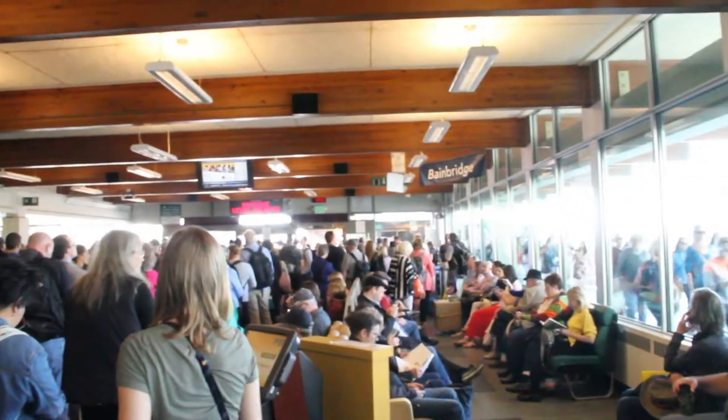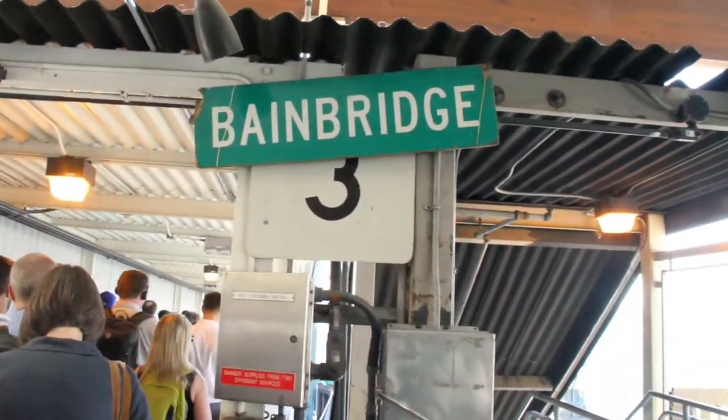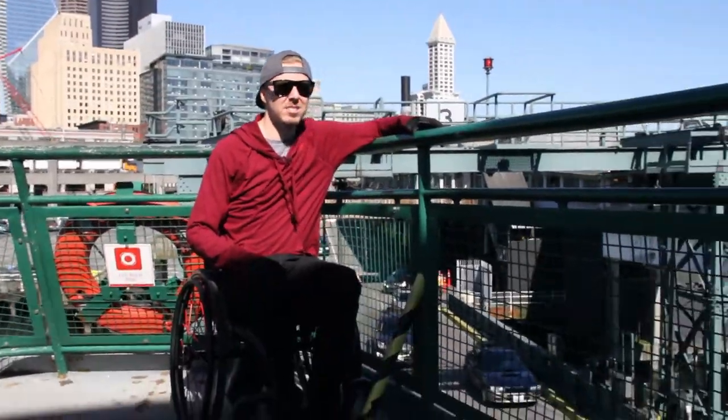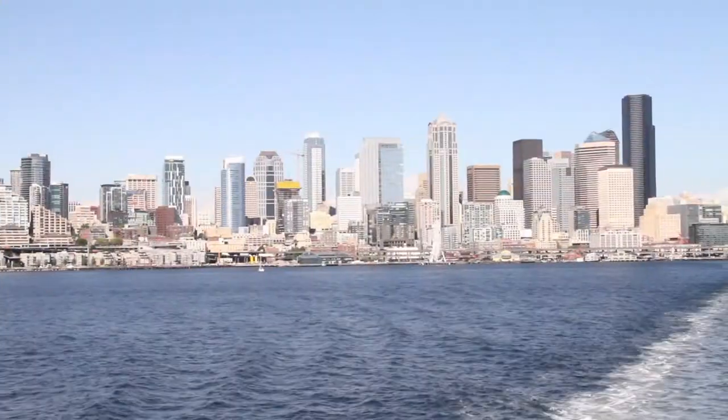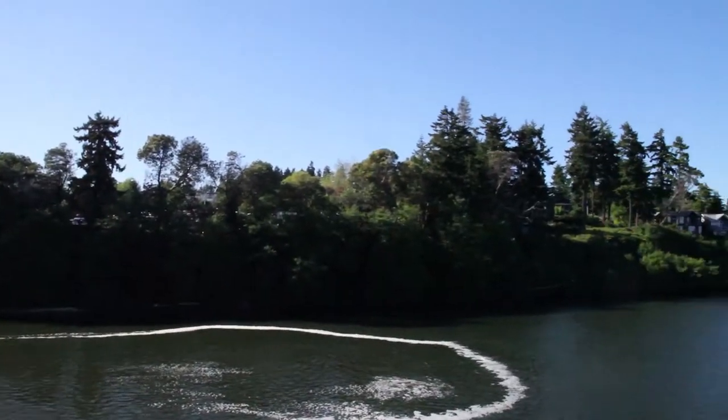Ferry tickets. Going over to Bainbridge Island across the Puget Sound. This is a commuter ferry — you can see a lot of cars and tons of people. What a sweet little island!